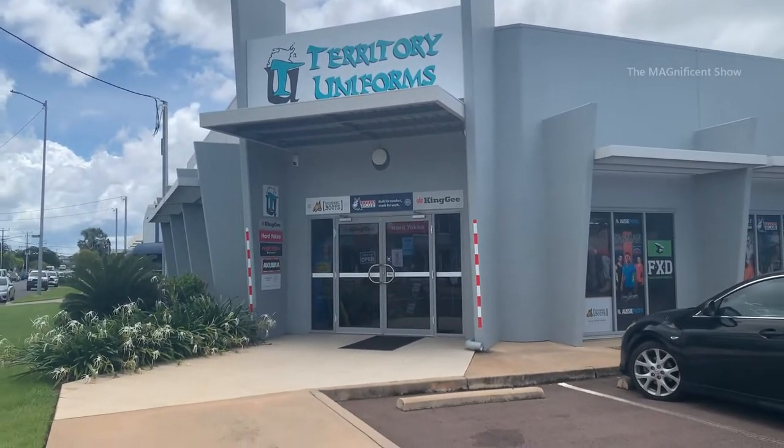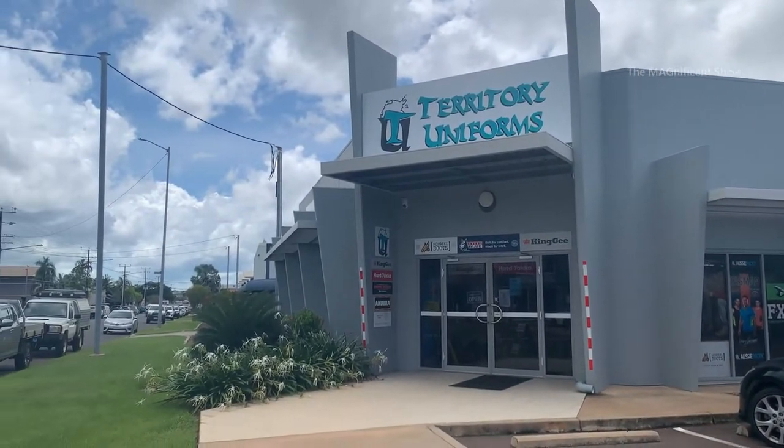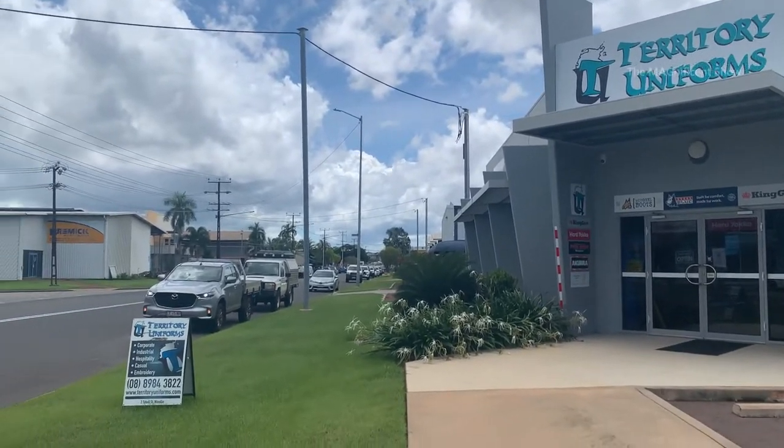G'day everyone, my name is Mahir Len and in today's video we are going for a workwear shop in Darwin, Australia, to explore what kind of workwears they are having. In many developed countries, workers who work in different fields and specific work environments should wear specifically designed workwear. In Australia, these workwears are designed as per Australian standards and they help workers safeguard themselves from any potential hazards. I am working in the construction field in Australia, and the main reason I am here today is to get new safety shoes. This shop is called Territory Uniforms and it is situated in Vinali, Northern Territory.